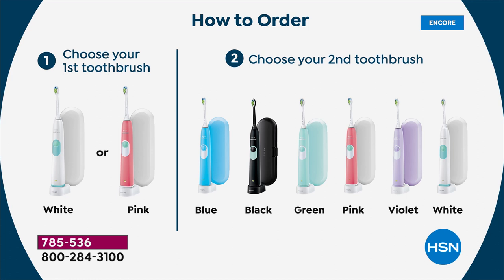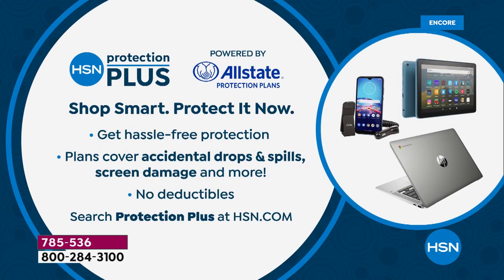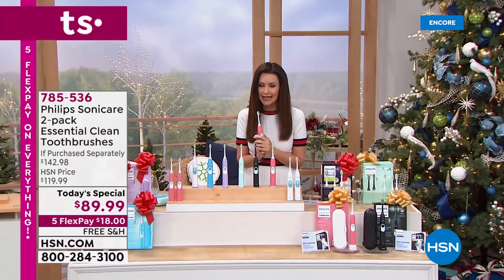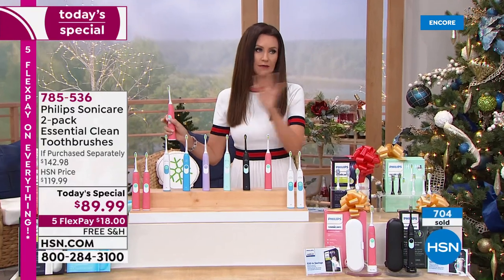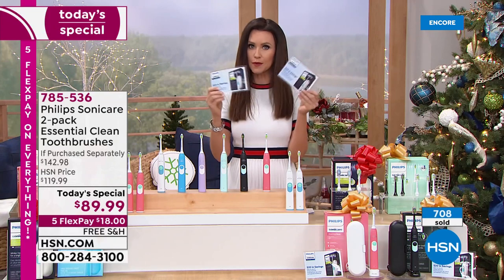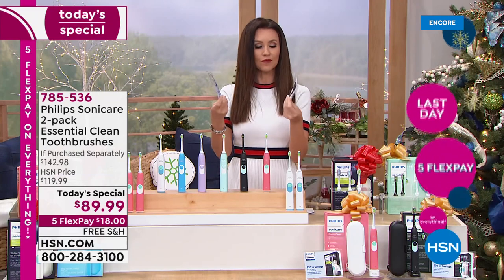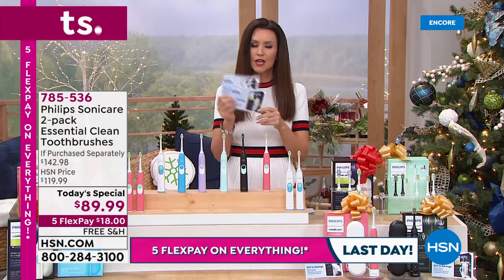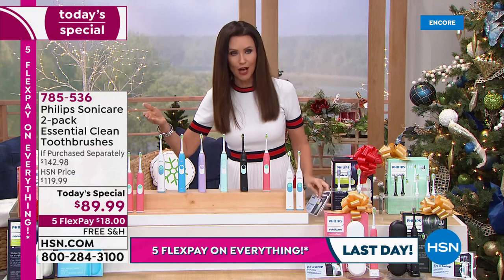It is a motor, like Kathy said, and it does have a two-year warranty. For all of our electronic items, we encourage you to protect it — you get hassle-free protection that covers accidental drops and spills. You can search Protection Plus at hsn.com. The value on this: to be able to get the number one dentist-recommended toothbrush, not just one but two for $49.99. It says $89.99, but it ends up being $49.99 for both because we're giving you two easy-to-redeem rebate cards for $20 each that come out separately from the gifts.